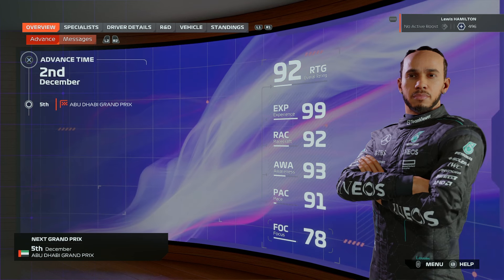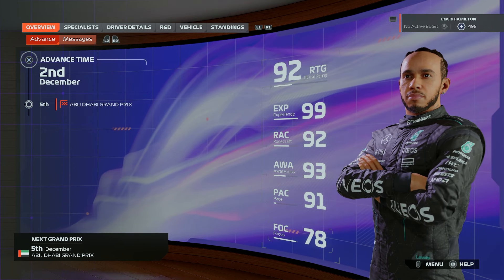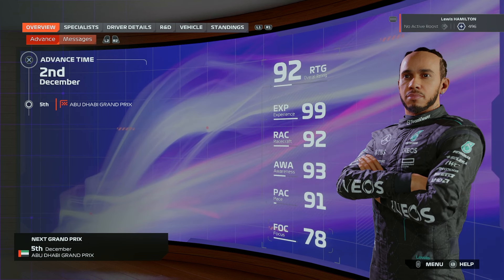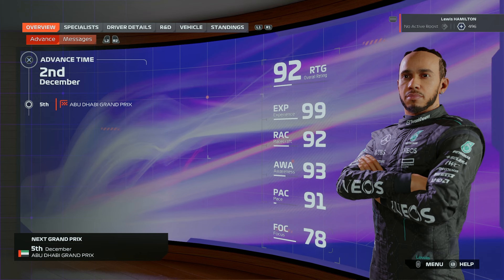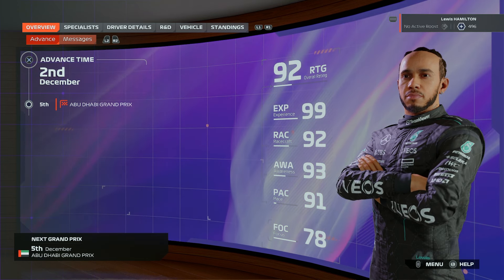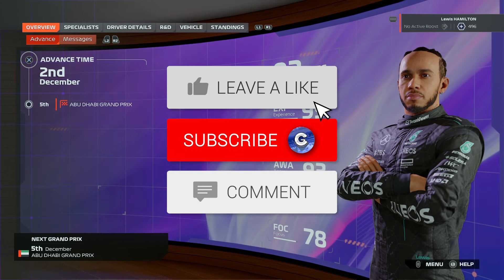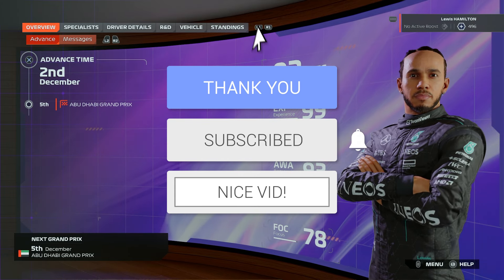One final dance with Mercedes then — one final race. Can we go out on a high and win in Abu Dhabi? Let's find out next time out. If you have enjoyed this video, give it a big thumbs up down below, subscribe for plenty more F1 content, and I hope you guys are having a wonderful day. Thanks for watching, and goodbye.